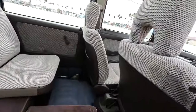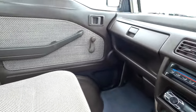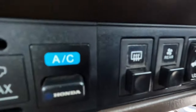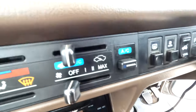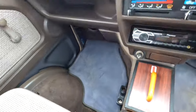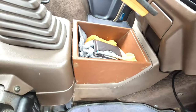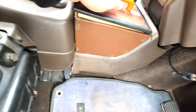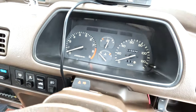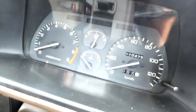Everything's in great shape. You've got speakers in the front, and there's also a rear fan. It comes with AC, and it's a five-speed. The last owner in Japan actually customized a little box for some storage, which is pretty cool. It has about 110,000 kilometers on it, so about 70,000 miles or so.